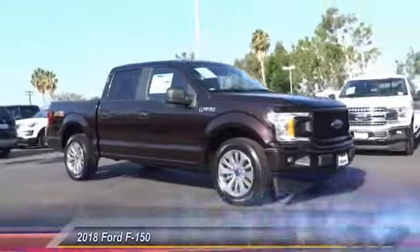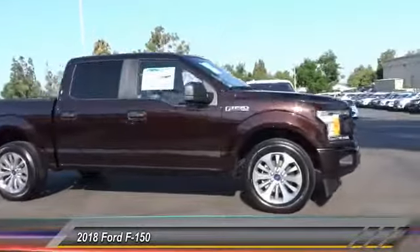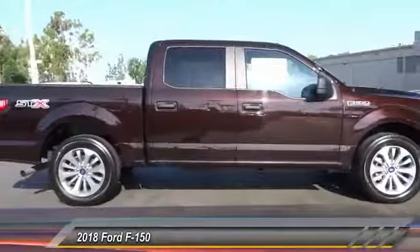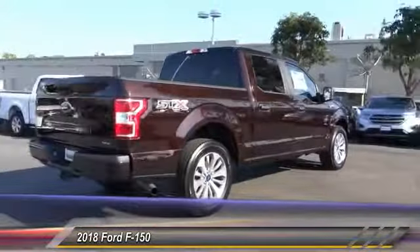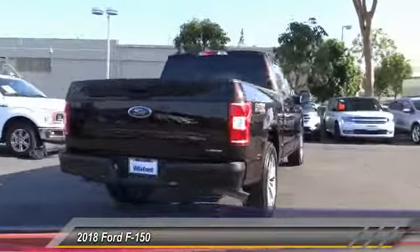The 2018 F-150. A Ford F-150 knows how to handle any situation. It's built to follow orders. No whining. This vehicle has less than 100 miles.